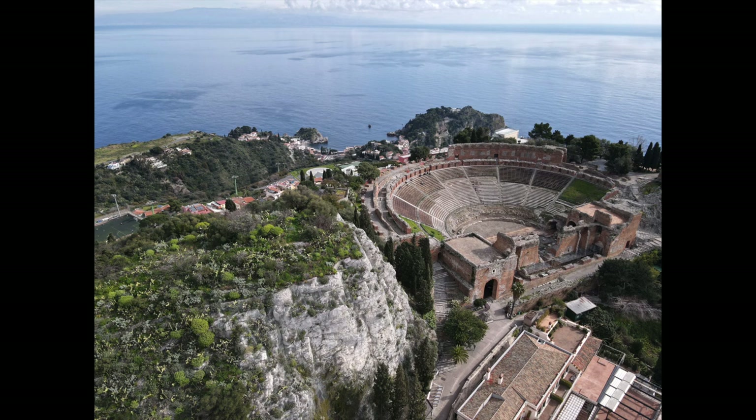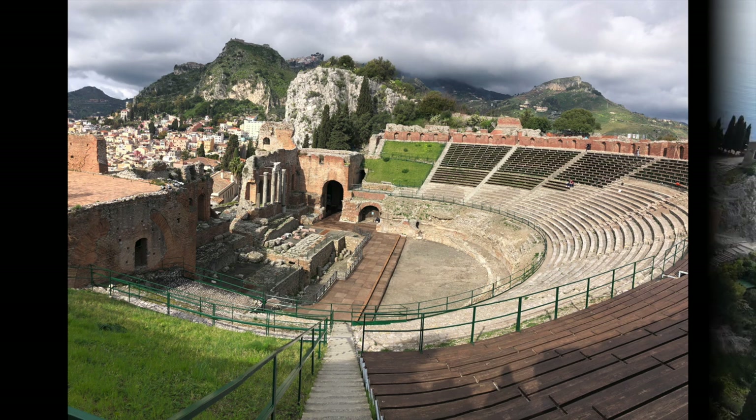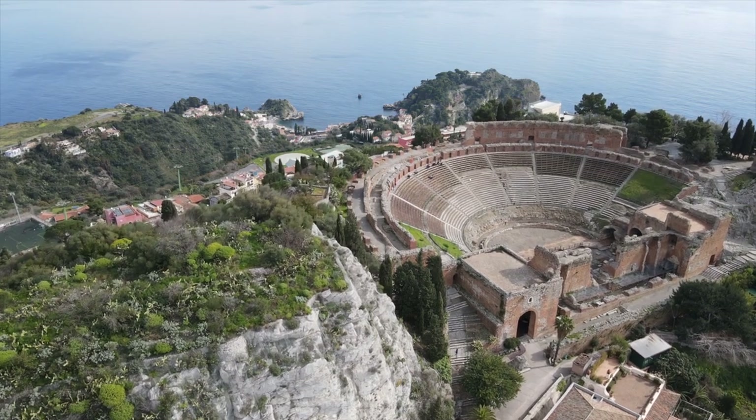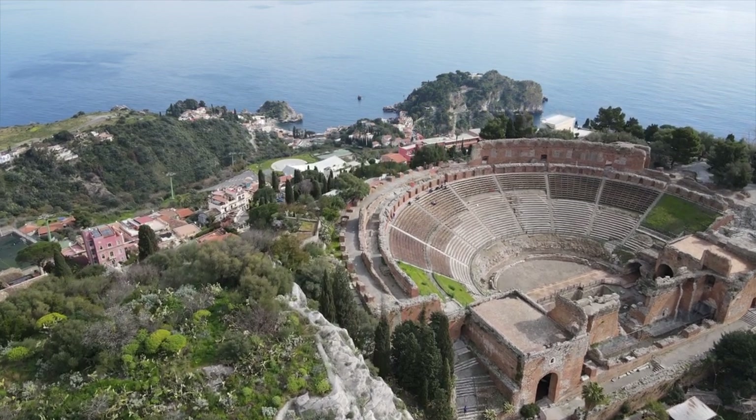The antique Teatro Greco, the Greek theater, dates back to the 2nd century BC. Later on the Romans enlarged and transformed it into a spacious arena for gladiator and animal fights.